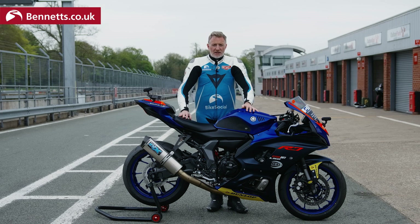72 odd horsepower. I've not ridden on track for about nine or ten months, so this is going to be perfect for this, I think. Time for the first session.